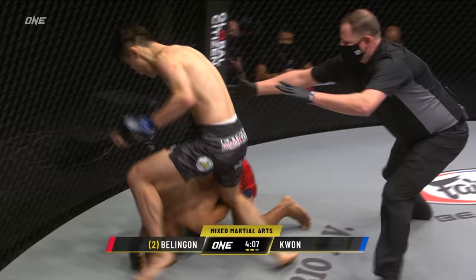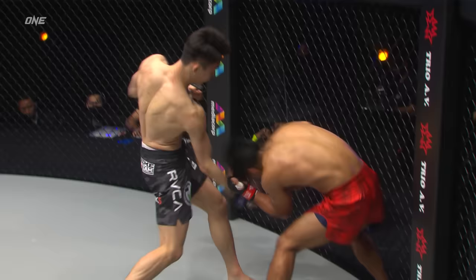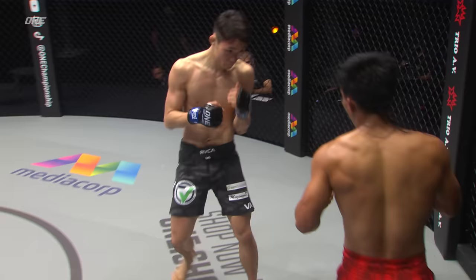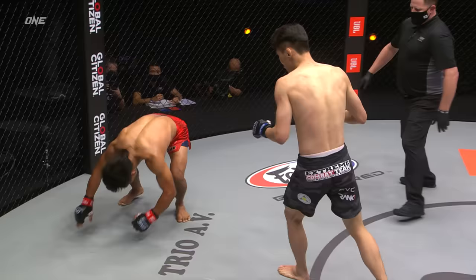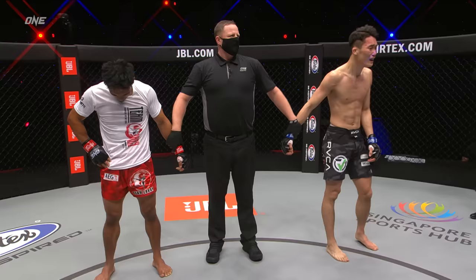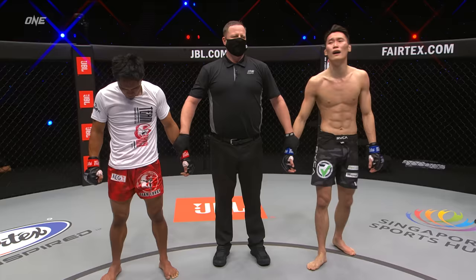Oh, the body shot — liver shot folds him in half like origami! The Koreans are making huge statements. Look at that — hits him with the right hand, went for the uppercut, and then saw the opening. That left hook to the body — look at that shift — drives him down. You can just see the agony on Kevin's face. Ladies and gentlemen, referee Justin Brown has called a stop to this contest after 52 seconds in the second round. Your winner by way of knockout.